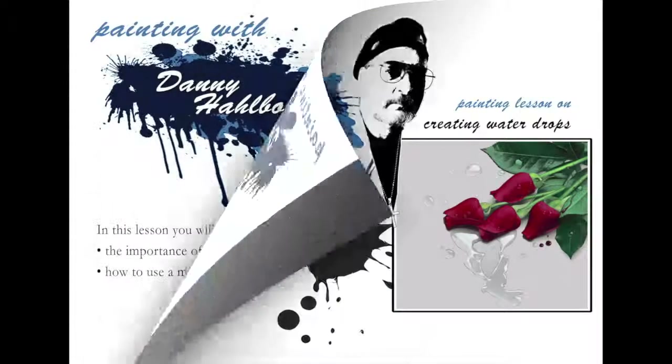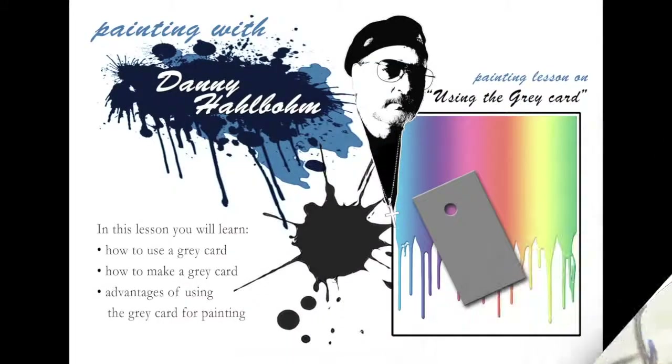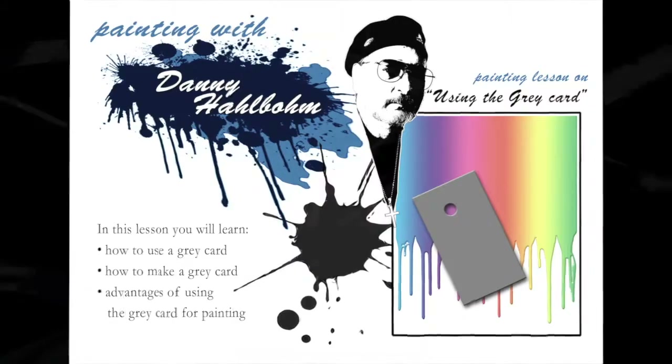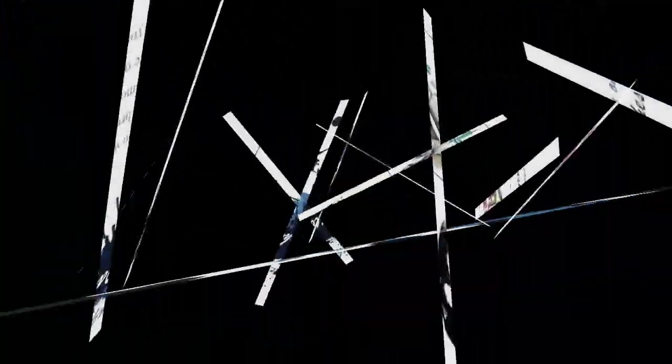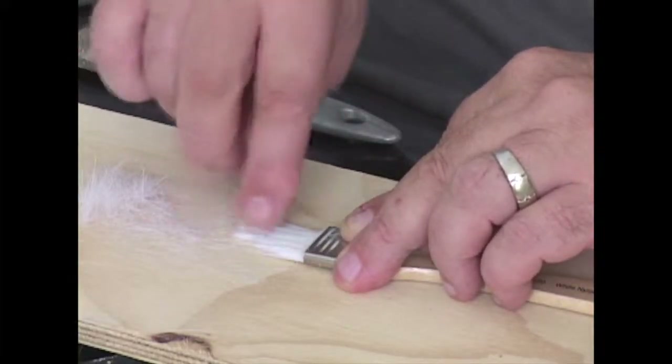As well as how to use an artist's mall stick, grey cards, and much more. I even show you how to use one of my secret art weapons — the mighty rat brush — as well as show you how you can easily make one right there at your own home.